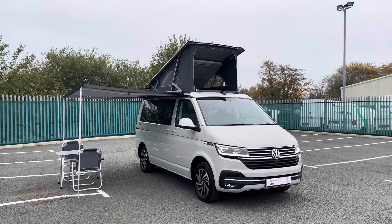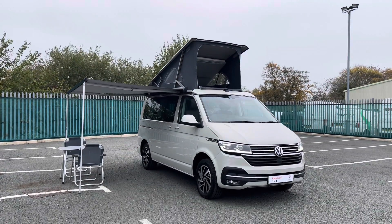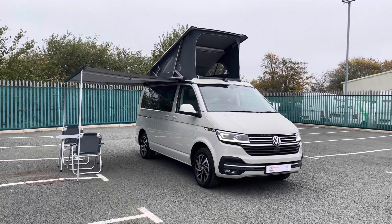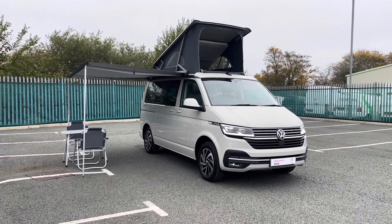Thank you for watching this video on this Volkswagen California. If you require any further information on this vehicle or would like to request a free finance quote, please don't hesitate to give us a call on 01978 340606 and a member of our sales team will be more than happy to help. Thank you for watching.